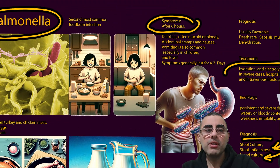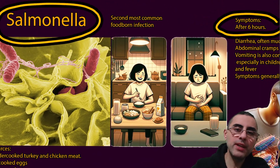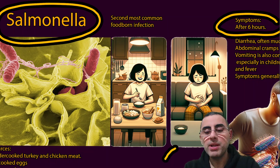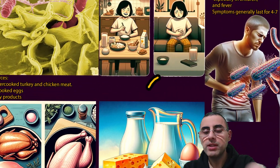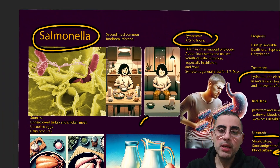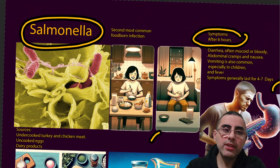In summary, salmonella is a bacterial infection and the second most common foodborne infection. Undercooked turkey, chicken, poultry, and unpasteurized milk are key risk factors. It is especially important to be careful with young children, who require aggressive rehydration therapy due to significant water and electrolyte loss during diarrhea.